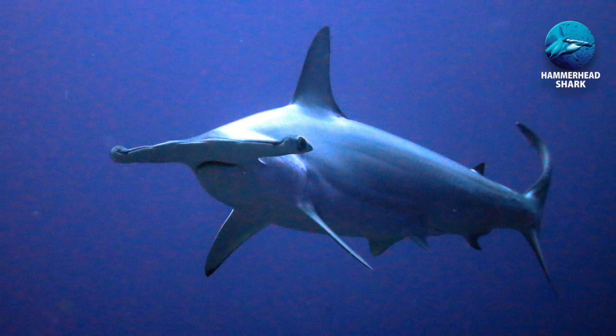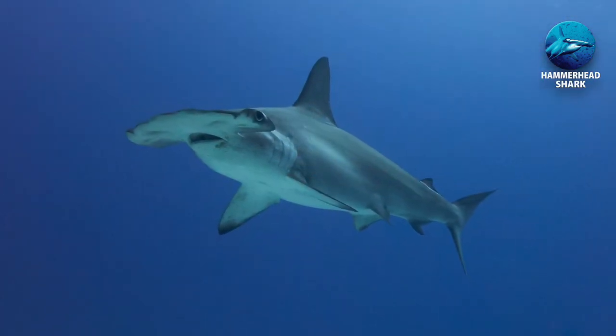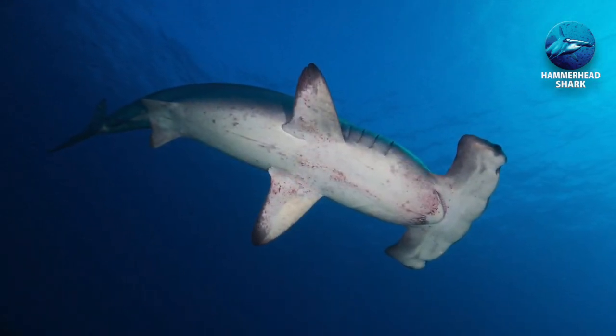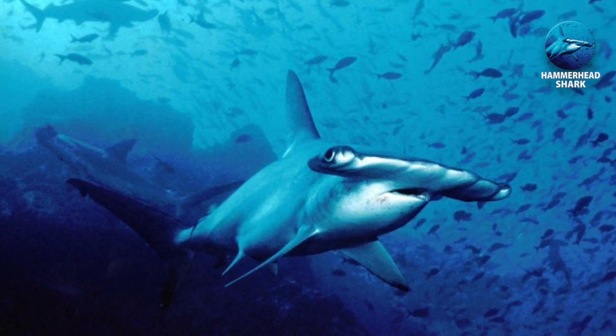They have a 360-degree range of view, meaning they can see everything above and below them, but not in front of them. Besides this, the hammerhead otherwise has great eyesight, with better depth perception than most species of shark.